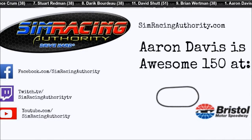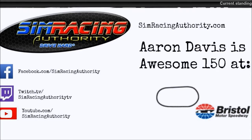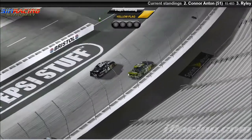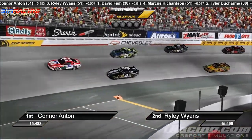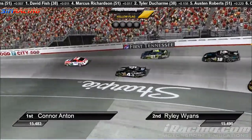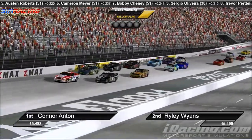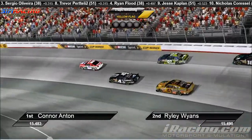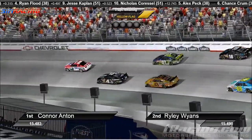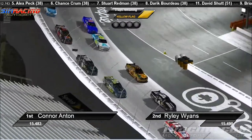Thank you very much for joining us here today for the Sim Racing Authority Pro Series and the Aaron Davis is Awesome 150 here at the Bristol Motor Speedway. Qualifying has just come to an end and the cars are rolling off the grid. We have the number four car of Connor Antod leading off the field with Riley Wyans on the outside behind them. Behind them is David Fish and Marcus Richardson along with Tyler Ducharme. Two pace laps around here as we come towards the green flag. The pace car should be ducking off here soon enough and Connor Antod will go ahead and lead the field.